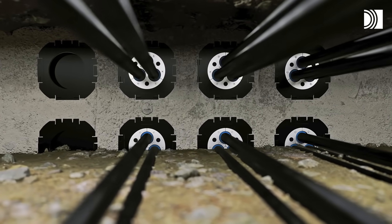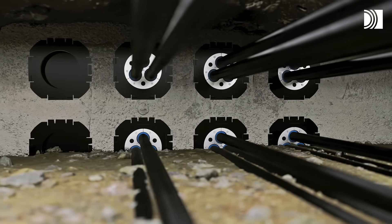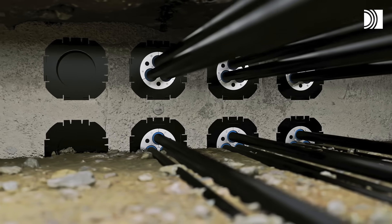Our temporary plates keep sites dry until expansion. Our durable seals provide excellent cable retention.